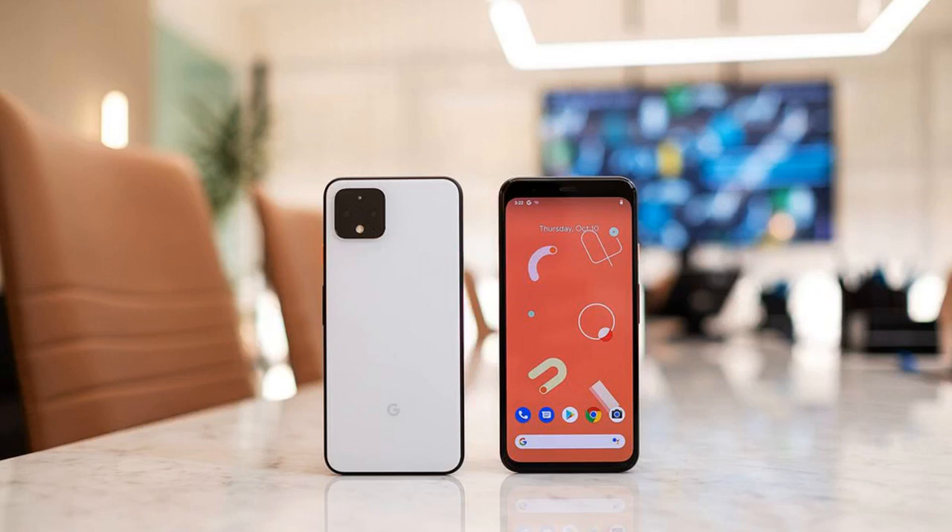You can currently buy the phone in one of three colors: Just Black, Clearly White, or the limited edition Oh So Orange. However, most retailers and carriers are offering a variety of gift cards, rebates, and other premiums as incentives. Straight to the source: if you pre-order from the Google Store, Google is offering a $100 Google Store credit to buyers. It also comes with three months of 100 gigabytes of cloud storage on Google One. Additionally, all Pixel 4 phones come with a $100 Google Store gift card.